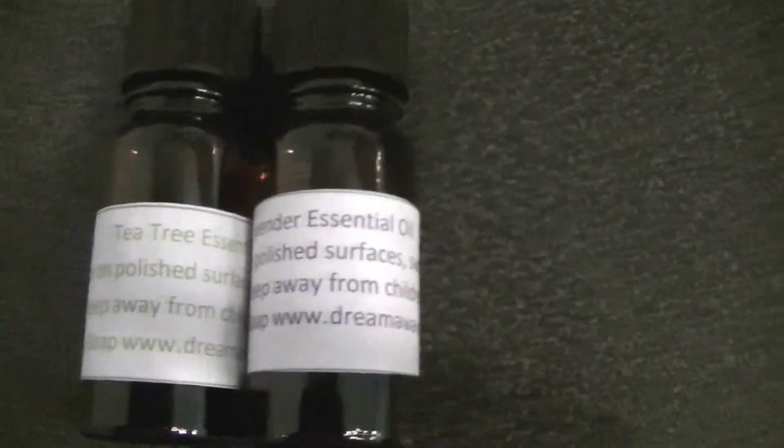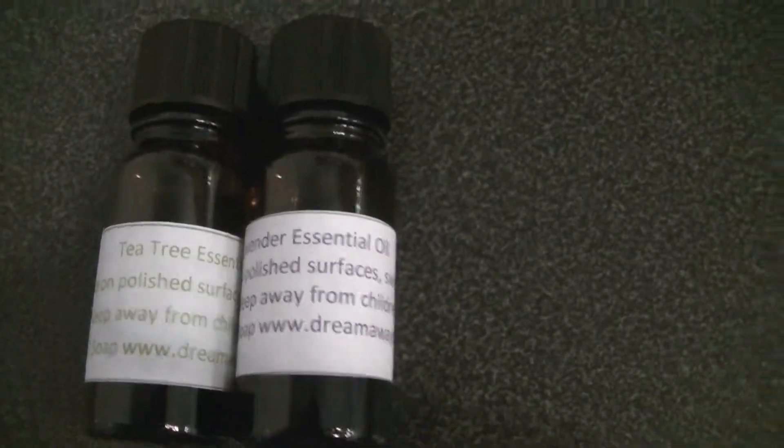Bottles of oil, which we've just started doing. We've got lavender and tea tree — they're £4 each.